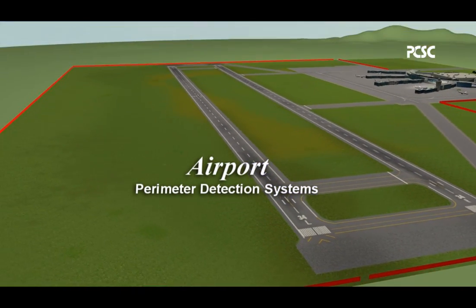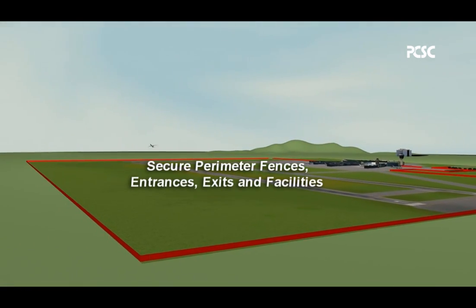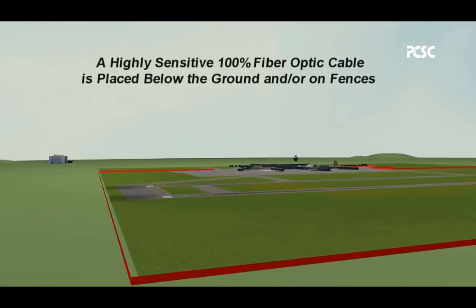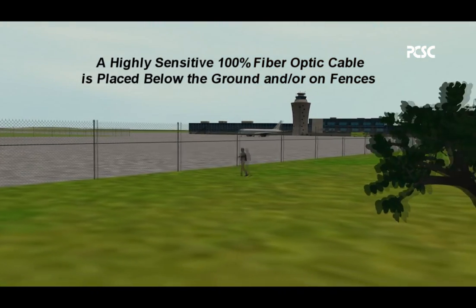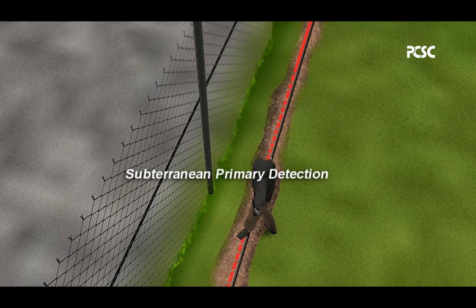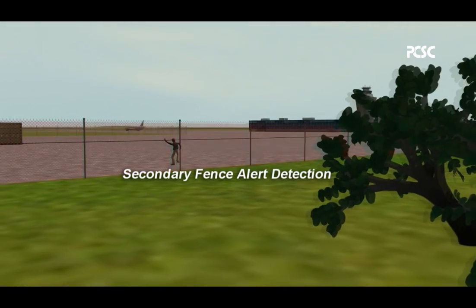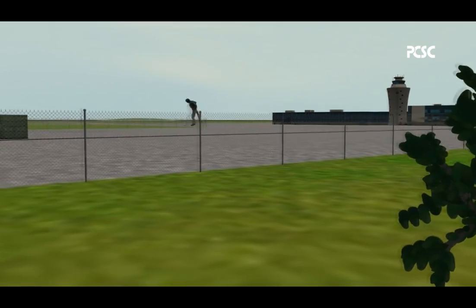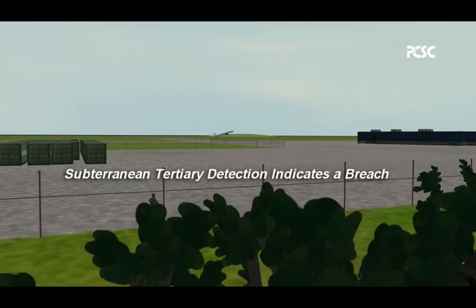Airport Perimeter Detection Systems. Secure perimeter fences, entrances, exits, and facilities. A highly sensitive, 100% fiber optic cable is placed below the ground and/or on fences to immediately detect intruders. Subterranean primary detection and secondary fence alert detection are provided, with subterranean tertiary detection indicating a breach.